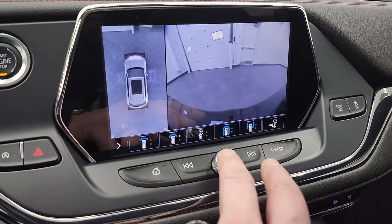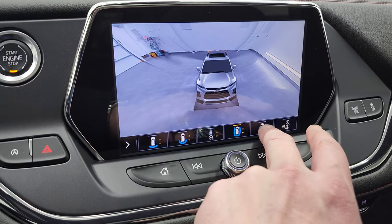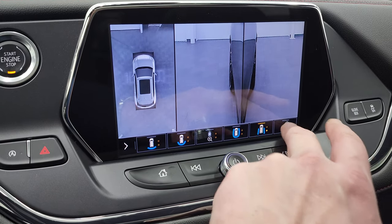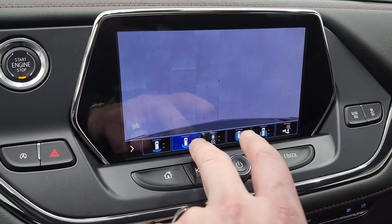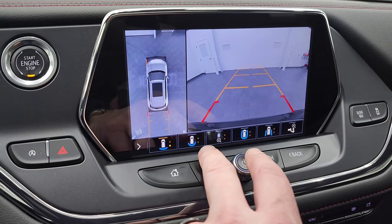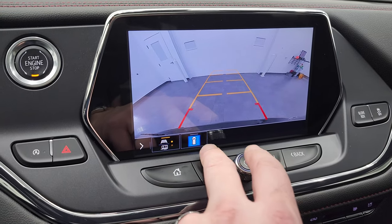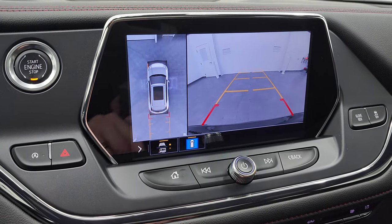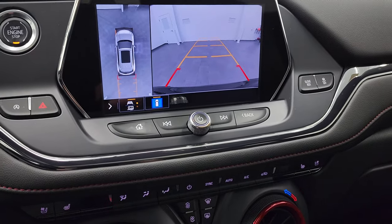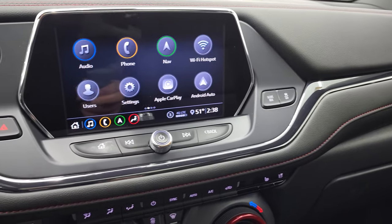A lot of cool stuff you can do with this vehicle — check out what's around you, down the sides, over the receiver hitch, wide view of the back, narrow view of the back with grid lines. Just a lot of really cool stuff. It has your stability control right there.